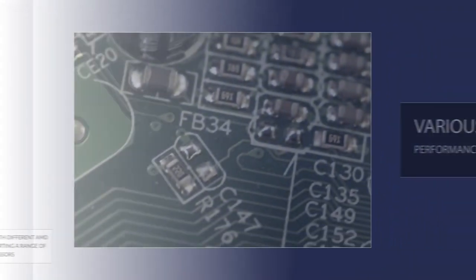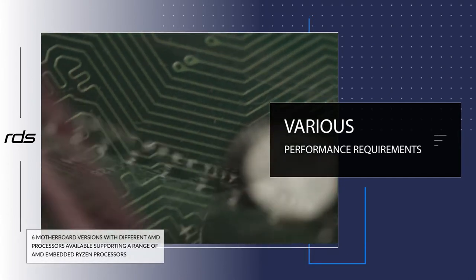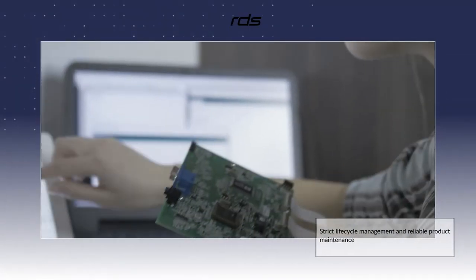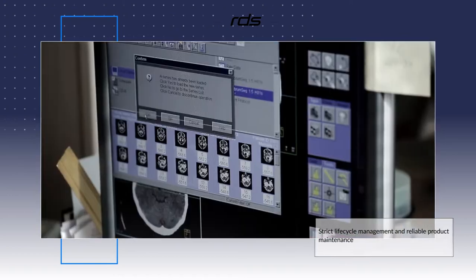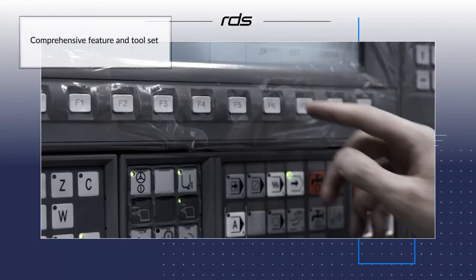There are six motherboard versions with different AMD processors available, supporting a range of AMD-embedded Ryzen processors to suit various performance requirements such as process control, industrial automation, digital signage, medical imaging, public information kiosks and facility management systems.